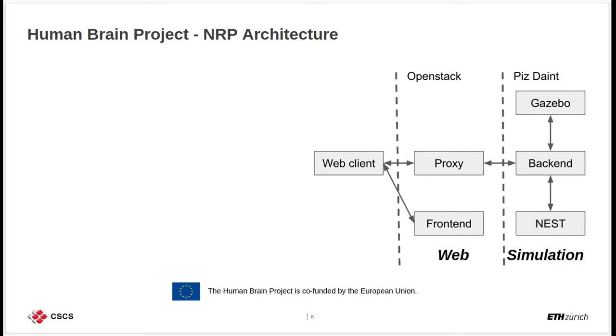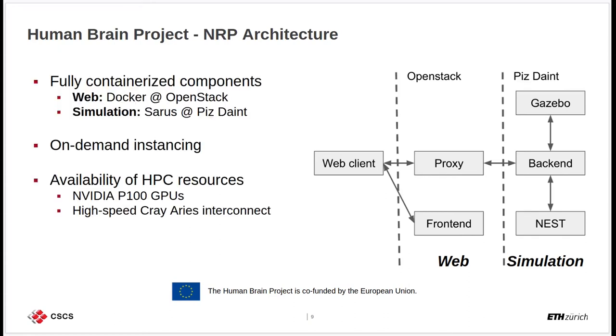The interesting aspect of the Neuro Robotics Platform is its challenging architecture. As you can see on the right-hand side, there are several components talking to each other to enable the complete functioning of this platform. Every component of the Neuro Robotics Platform has been fully containerized — the web components have been containerized using Docker and deployed on top of the OpenStack platform. On the simulation backend, all components have also been containerized, deployed on Pisdyn using Sarus for the HPC requirements they have.